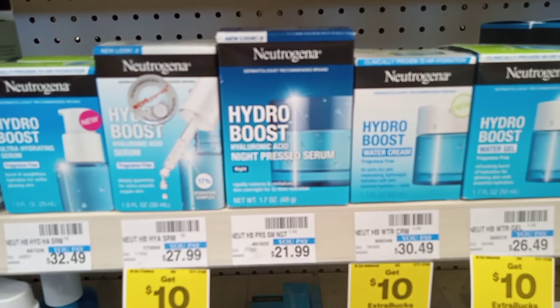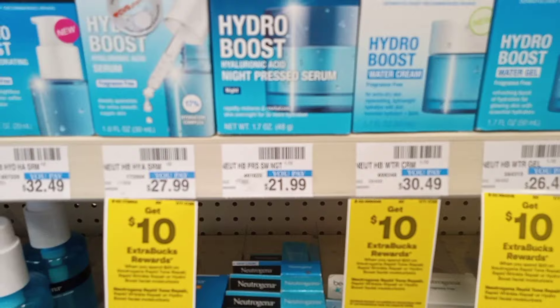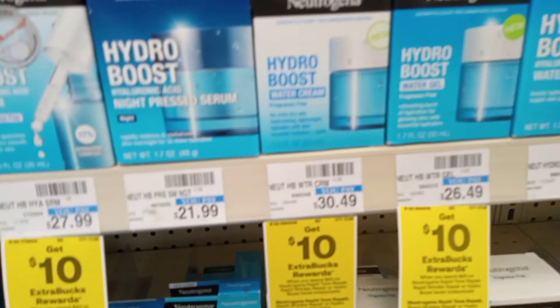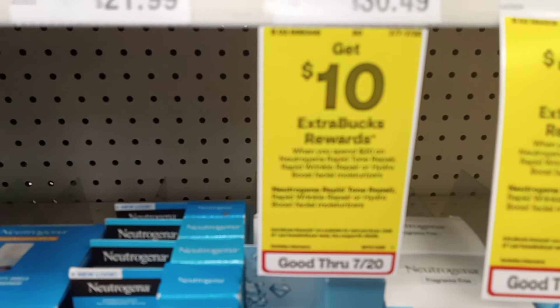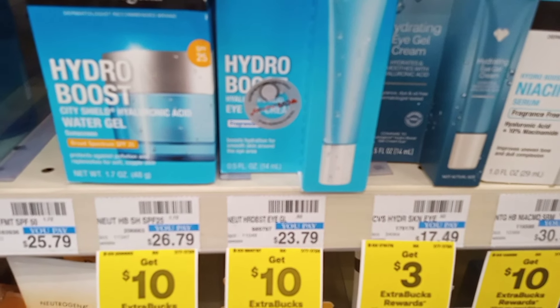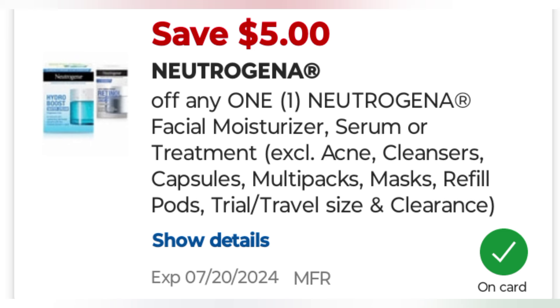My first deal is the Spend $20 Get $10 on the higher-end Neutrogenas. I grabbed a Hydro Boost night serum at $21.99. I used a $5 Neutrogena serum treatment moisturizer digital coupon, then I also had a $5 off $20 Neutrogena or Aveeno CRT.